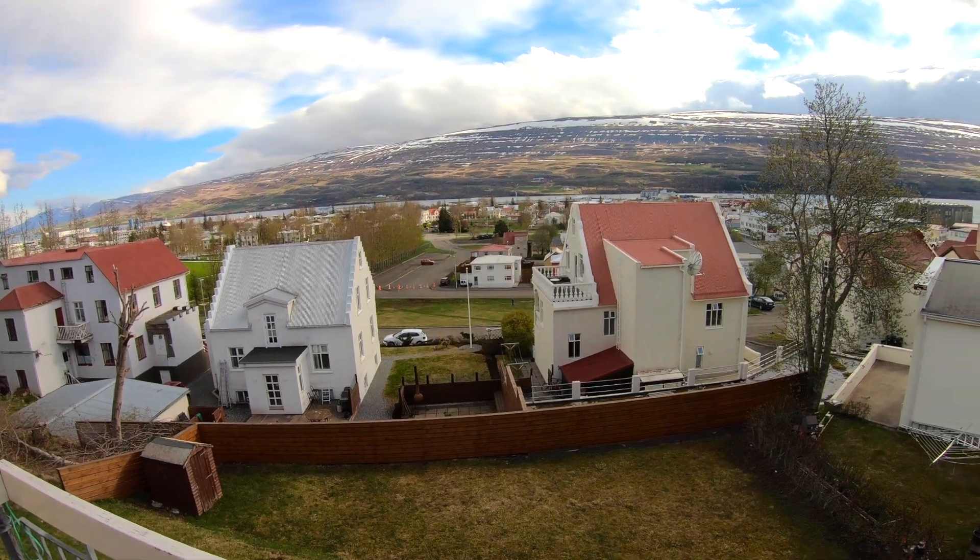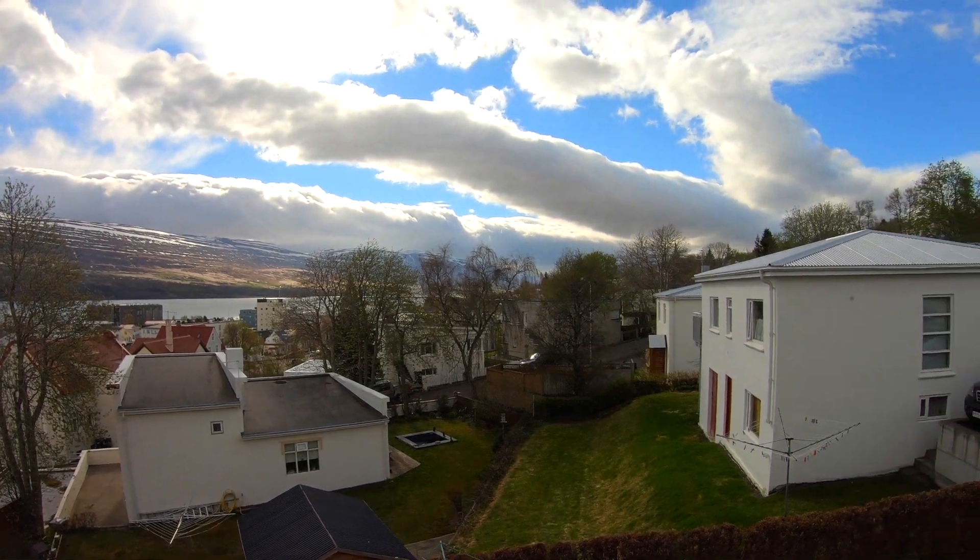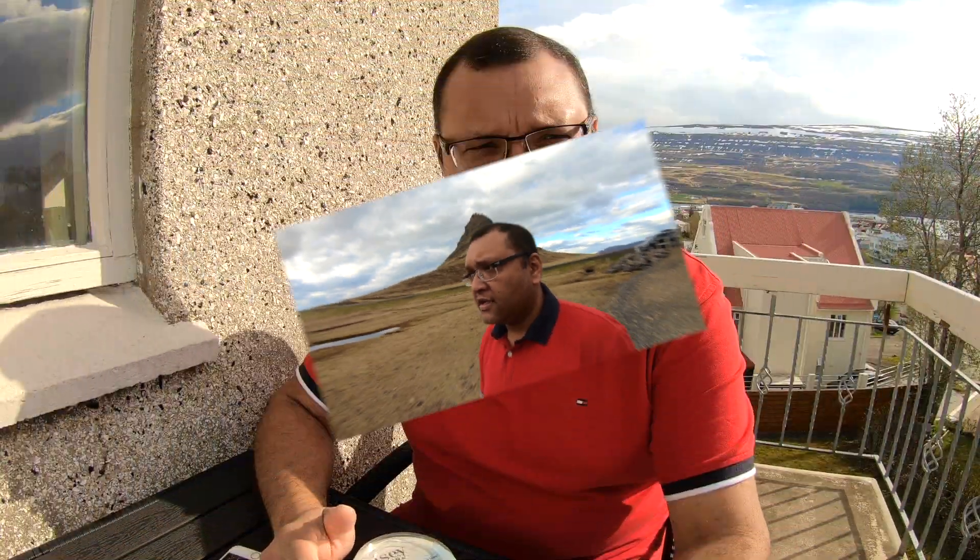Good morning guys, today is day seven and we are heading towards the city called Kirkjufell. This city is on the west side of Iceland. Right now I am sitting in Akureyri, the northernmost city, and today we will be driving to Kirkjufell. We will see Kirkjufell mountain there and also do some sightseeing at different national parks. The mountain you see behind me is Kirkjufell mountain. This drive will take around four hours and 45 minutes.